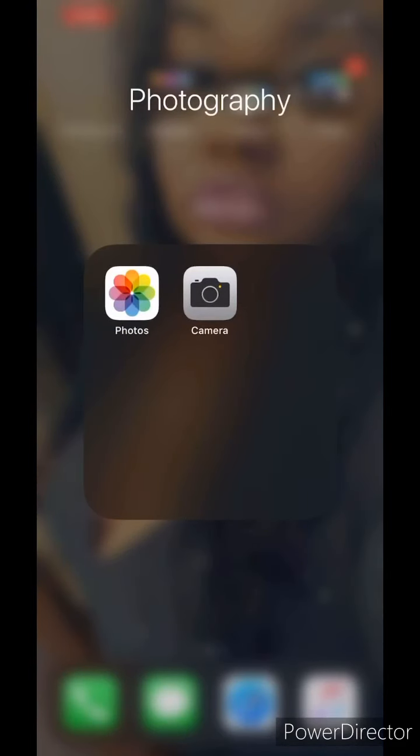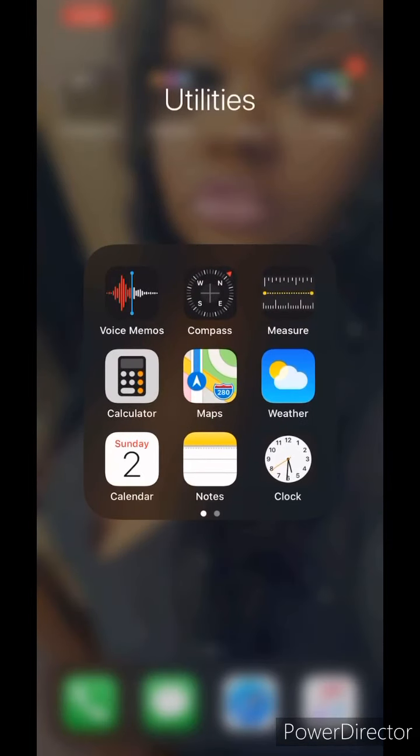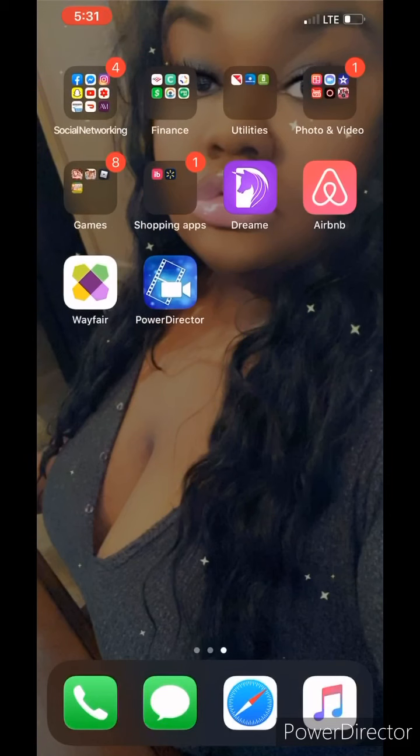So right here we have Photos and Camera. For Education, we have iTunes, iTunes Store, and Files — I don't even know why it's titled Education because there's literally nothing educational, but anyway. We have Utilities: Voice Memos, Compass, Measure, Calculator, Maps, Weather, Calendar, Notes, and Clock. Then we have Find My, Wallet, and Contacts. Next we have App Store, Facetime, Settings, Shortcuts, and Health.